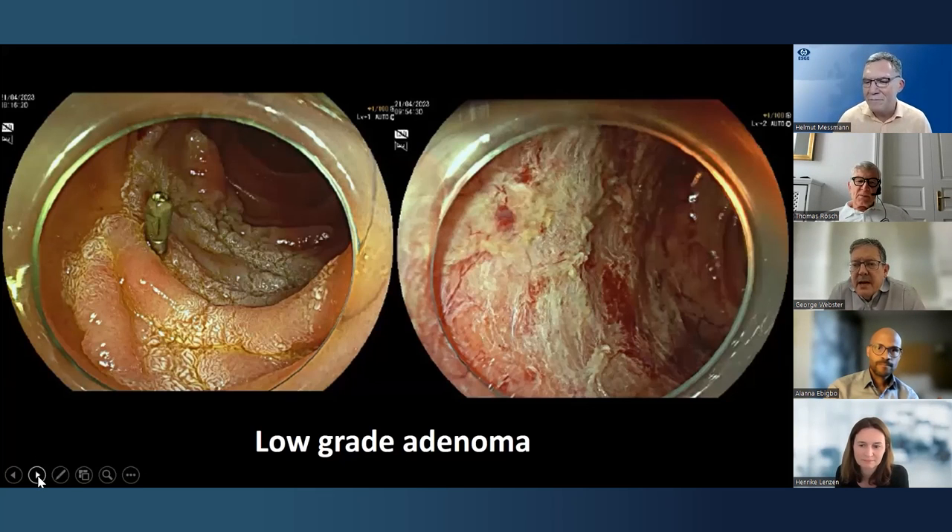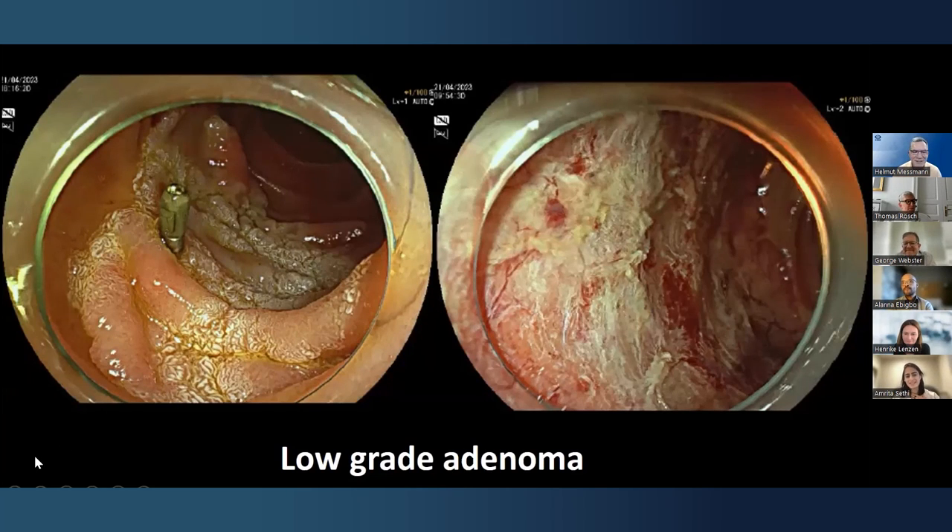Amrita has a question: how might this change with closure methods and topical hemostatic agents? If you can decrease time, bleeding risk, and recurrence, would that argue for combining hot EMR with adjunctive methods? Potentially yes, but all these agents are in the classic field of assumptions — unless we have a randomized trial, especially for bleeding, there's no way to conclude anything. Closure of larger defects is difficult; with better devices there might be a higher stricture rate. The role of APC: if you want more perforation, apply APC on the resection side — not in the duodenum.